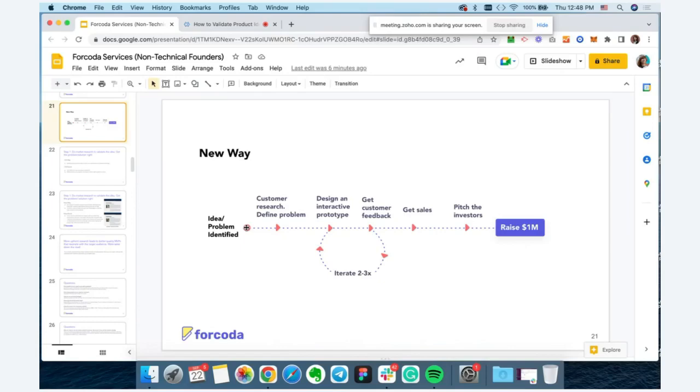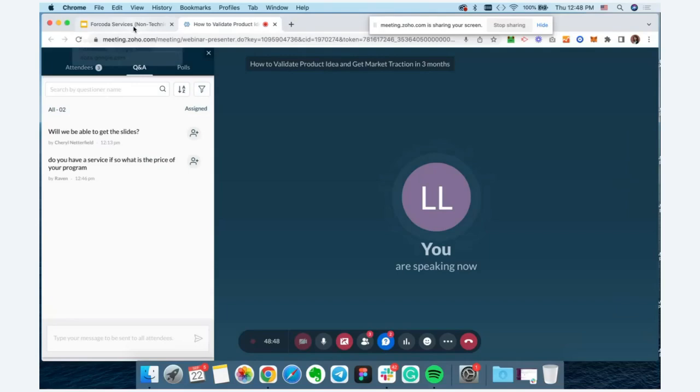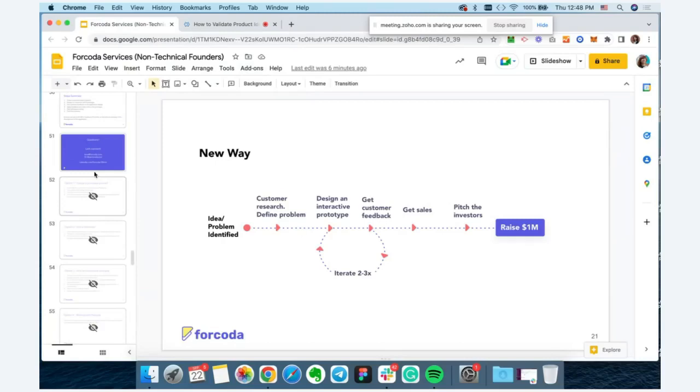I'll give it two more minutes — if there are no more questions, we'll wrap it up. If you have any follow-up questions, feel free to email me at lana@forkota.com, shoot me a message on Instagram, or pick a time on my Calendly. I'd love to connect and answer your questions.